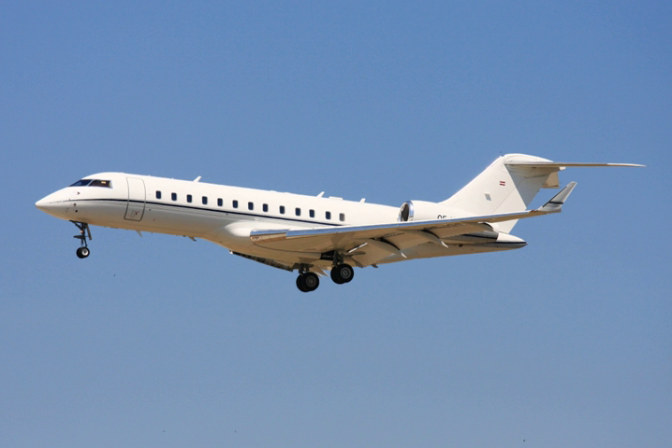Bombardier Aerospace began studies in 1991 and the Global Express was announced on 28 October 1991 at the NBAA convention. A full-scale cabin mock-up was exhibited at the NBAA convention in September 1992. Conceptual design started in early 1993 and the program was launched on 20 December 1993. The aircraft's high-speed configuration was frozen in June 1994 and the low-speed configuration was established in August 1994. The first flight occurred on 13 October 1996.